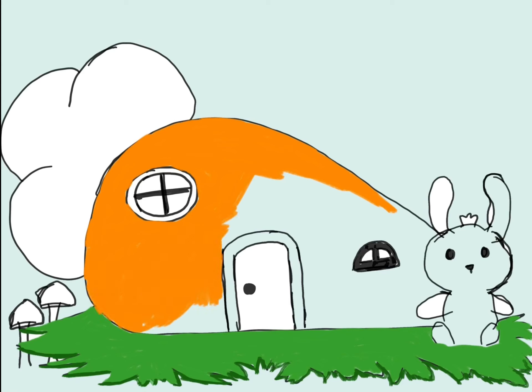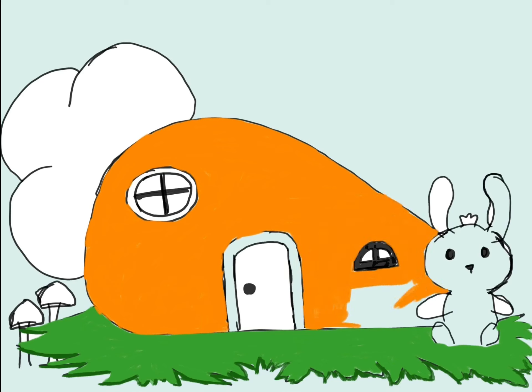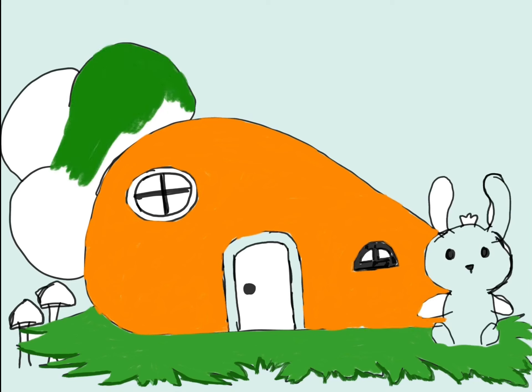Benny decides to add windows to let in the sunshine. He carefully carves out round openings, framing them with twigs and leaves. Next, he crafts a charming little door from bark, attaching it with vines.